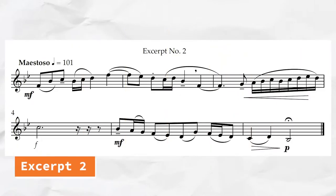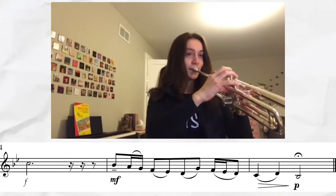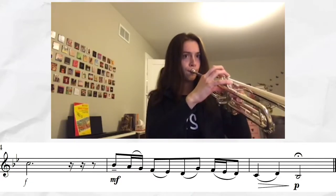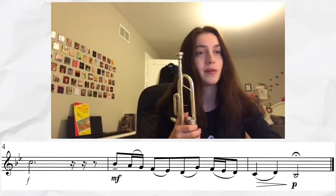Moving on to excerpt number two — this one was just kind of hard to focus with everything all over the place. To start off, the barring was horrible. The sixteenth notes were not barred together. The eighth notes were barred really weird, with groups of three that didn't make any musical sense, and the slurs didn't align with what I thought the phrasing was. There's also a breath mark in the middle of a slur, which makes it really unclear. And the excessive rests in the fourth measure just messed me up counting-wise.